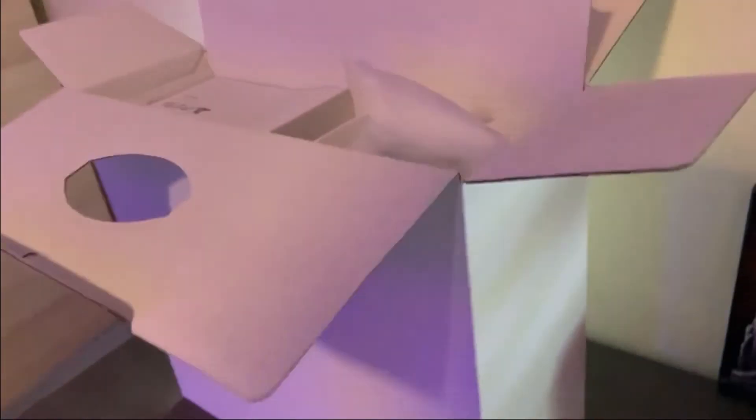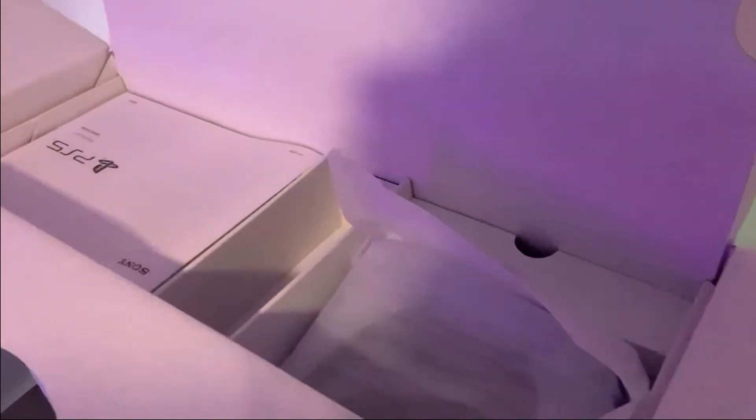I'm going to show you the inside of the box — it looks very pretty. Got my little instruction manual and more instruction manuals.